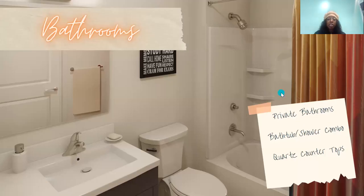Our bathroom — again, it's going to be a private bathroom. You're going to get this beautiful bathtub-shower combo, and you'll also get quartz countertops inside the bathroom as well.